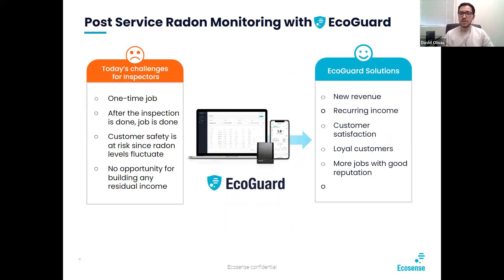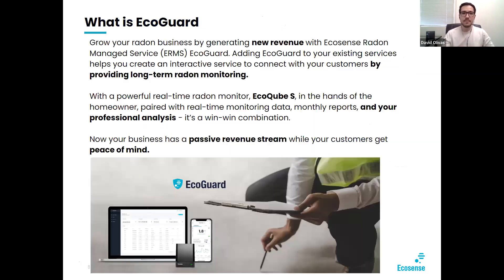Moving to our post-service radon monitoring with EcoGuard. Some of the challenges with not having a long-term monitoring service: it's a one-time job — after the inspection is done, the job is done. Customer safety is still at risk since radon levels constantly fluctuate. There's no opportunity for building any kind of residual income. What EcoGuard can do for your business is create new revenue, create recurring income, leave your customers satisfied, generate loyal customers, and build a better reputation.